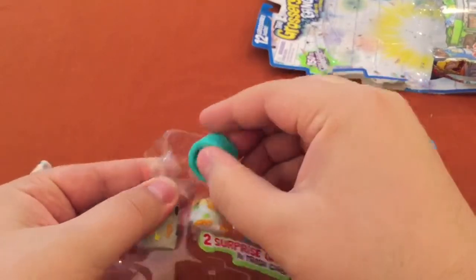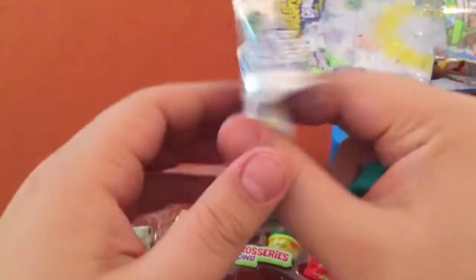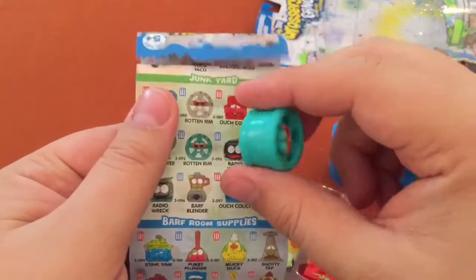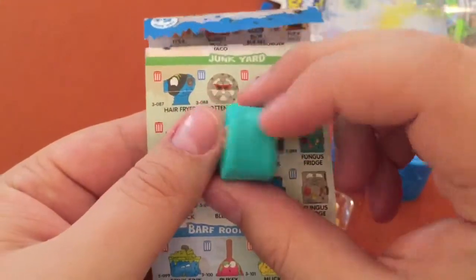Green Rotten Rim — I feel like I just found one of these. It's in the junkyard, right? Yep, there it is. It's the Green Rotten Rim. Looking good.